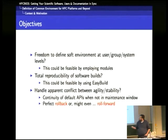As regards reproducibility of software builds, this could be feasible by using EasyBuild. There is an apparent conflict between agility — moving versions forward — and stability and backward compatibility. Our organization in Luxembourg is to only change the default versions when we pass through a maintenance window, so users don't get surprised and their jobs break mid-run. But once we pass a maintenance window, we have all the incentives to promote software versions. We will see a concept of build sets that will allow perfect rollback and even roll-forward, so users can have both agility and stability.